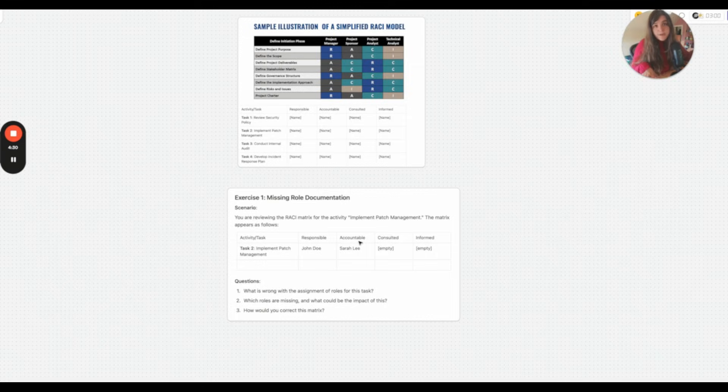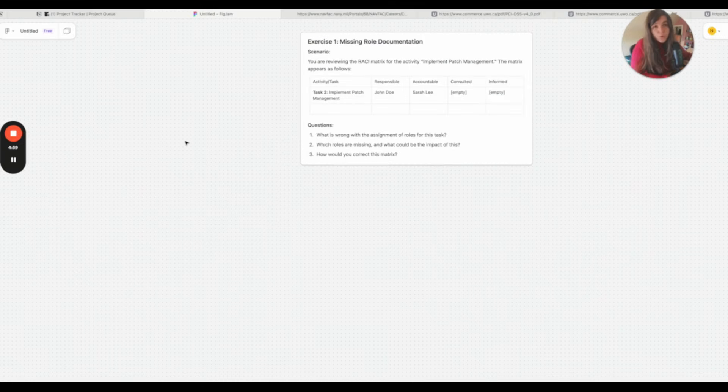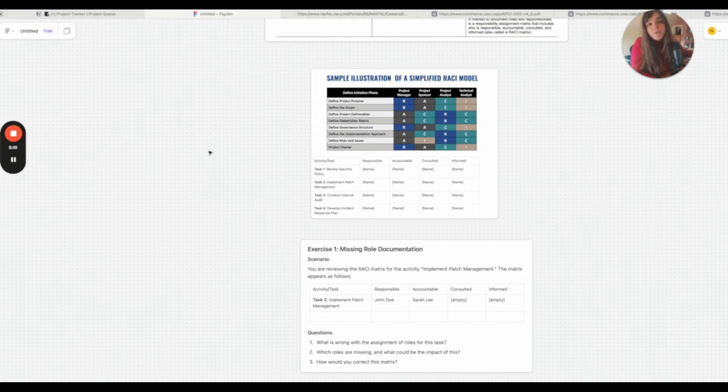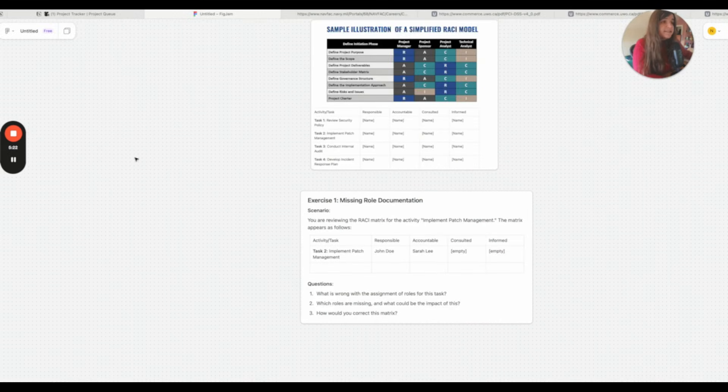If you are reviewing the documentation and the matrix for who is responsible for implementing patch management doesn't appear as it should, that would be a finding. You note what is wrong with the role assignments, which roles are missing, what the impact could be, and how to correct the matrix. You aren't the person fixing it — you report the findings back to your manager. The people who work there are the ones who fix it. Then you go back and reassess a few months later to make sure they're now in compliance and have a good security posture.